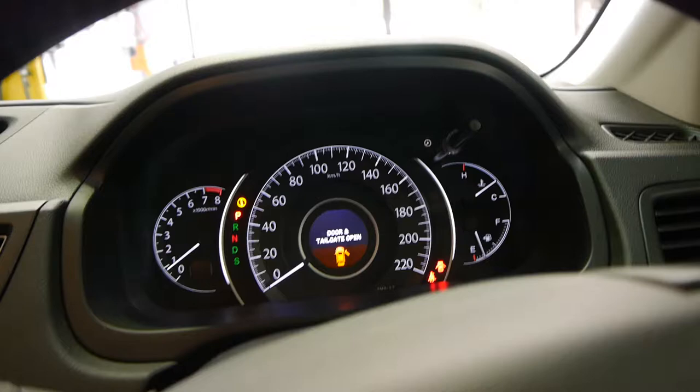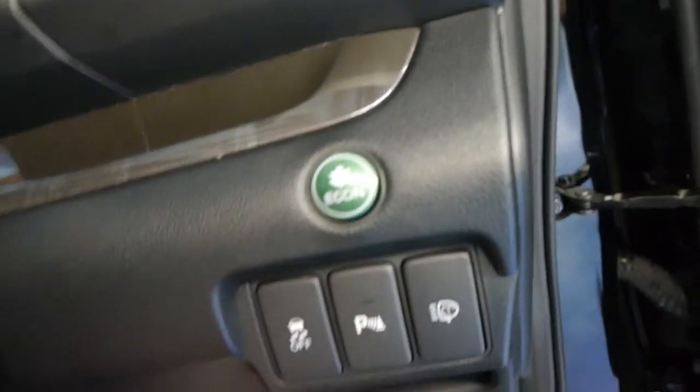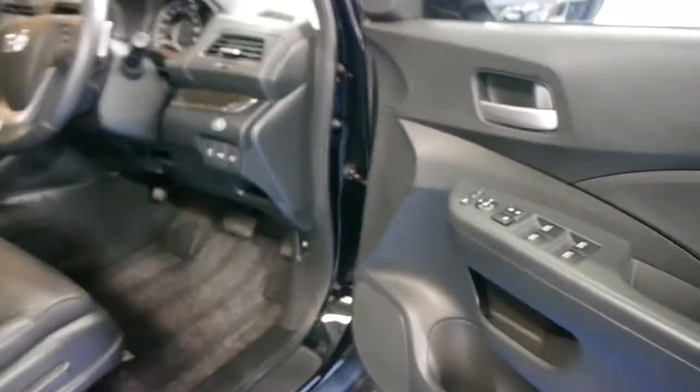I'll just close the door — the tailgate is open — it's got paddle shift, it's got leather everywhere, beautiful wood grain finishes, and this very snazzy Econ button here you can push. You'll see the green light up on the top left of the dash, which means that when you come up to a stop, the car will turn itself off to make better fuel consumption.